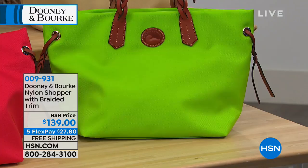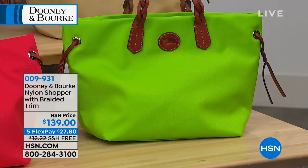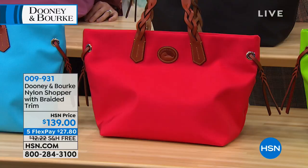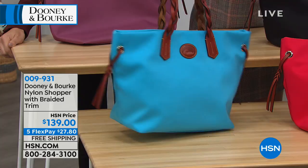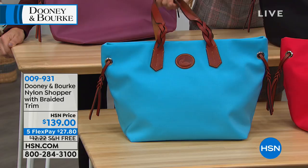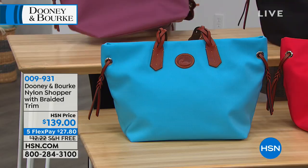For the classic Dooney & Burke red, we have that as well. And there's a beautiful sky blue — almost a turquoise, like a Sleeping Beauty turquoise, so pristine. That blue looks great with those braided leather handles. The blue and brown together really pop — makes you want to go to the beach.